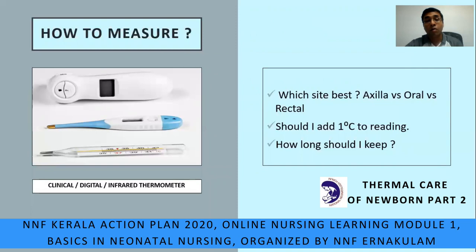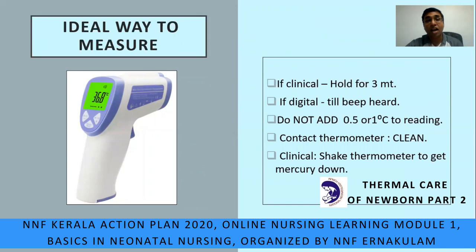Some questions asked are: whether to use the clinical thermometer, digital thermometer, or the new-generation non-contact infrared forehead thermometer. Which site is best — axilla, oral, or rectal? Should I add one degree to the reading? How long should I keep it? Let us see the ideal ways to measure.